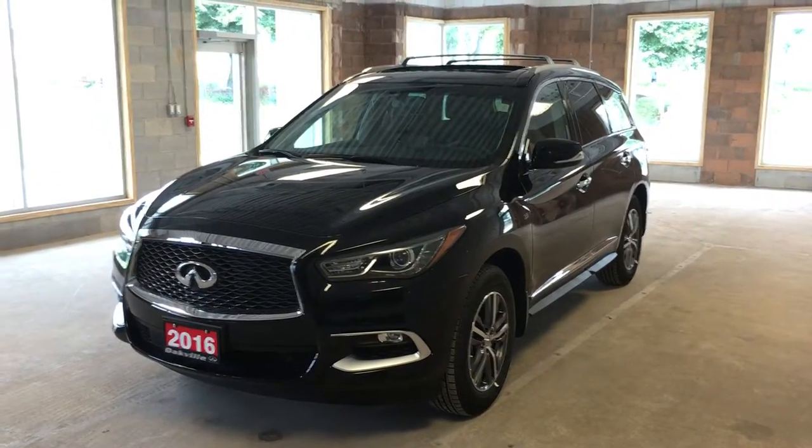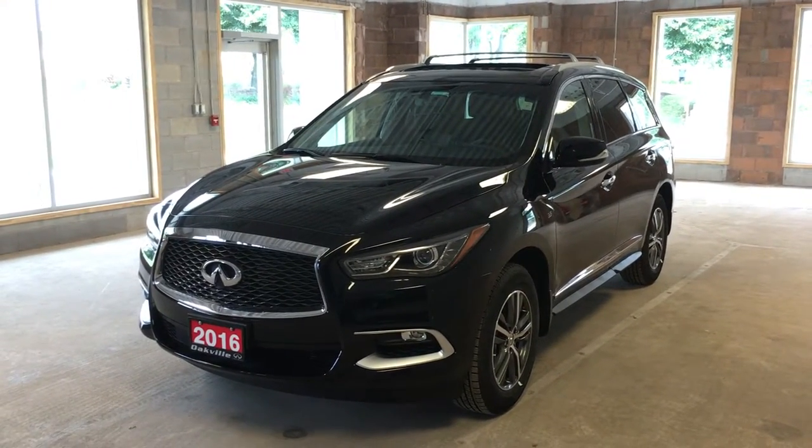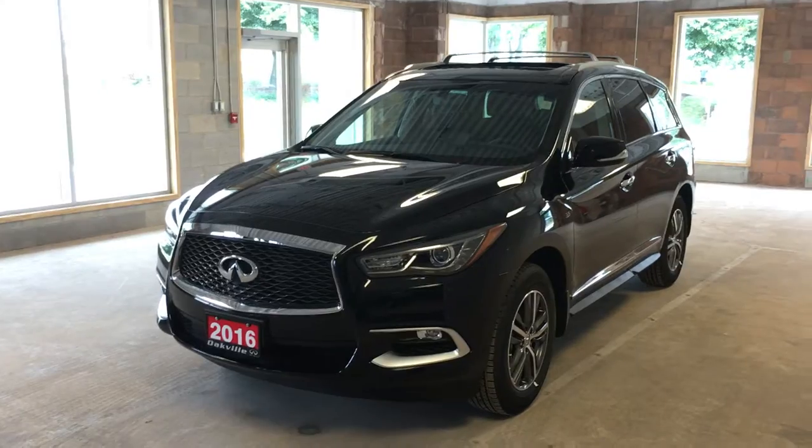This pre-owned 2016 QX60 has just 14 kilometers on it. I hope you enjoyed this video. Please visit us at Oakville Infinity, 2270 South Service Road West, Oakville, Ontario.